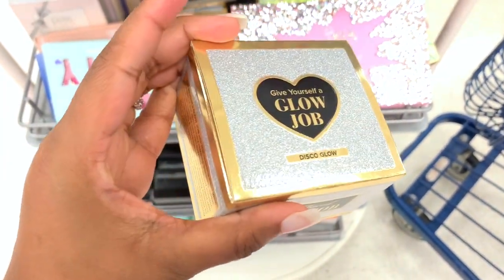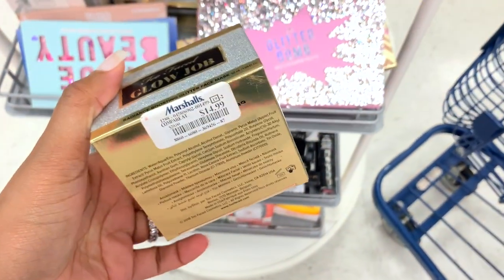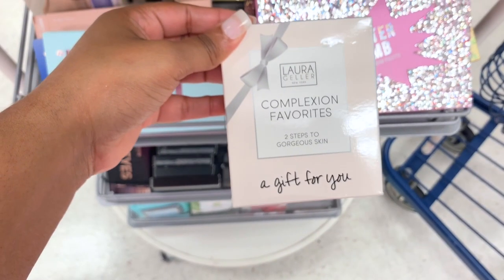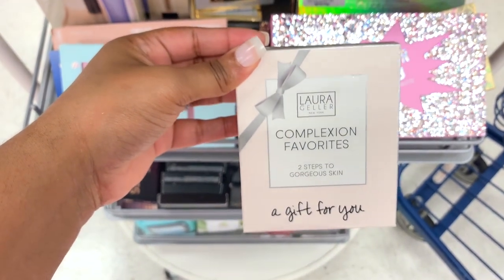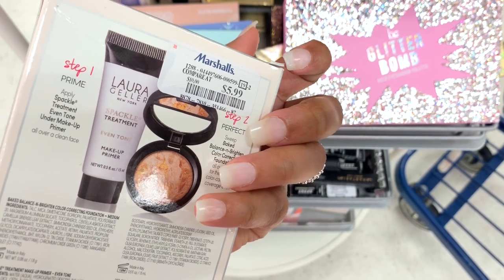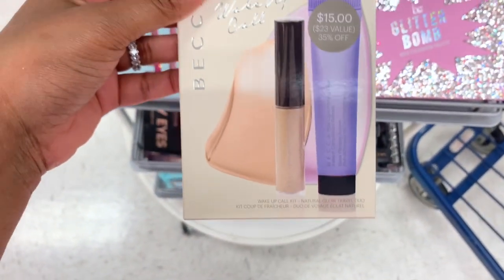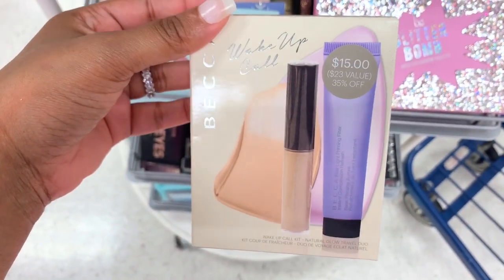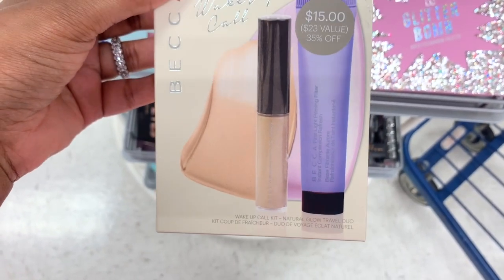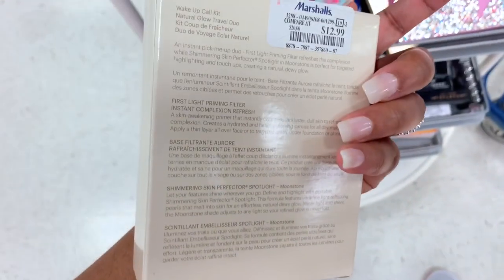Wow, look what I found — a Glow Job in Disco Glow from Two Faced, for $14.99. I think I'm gonna get this. I see a Roar Girl Complexion Favorites two-step kit — it's $5.99.